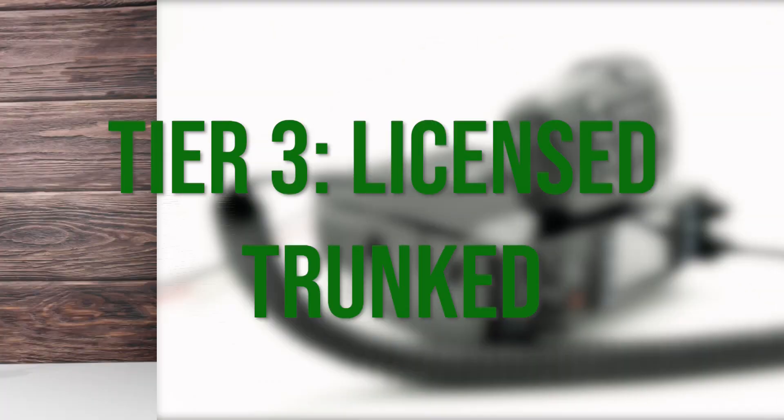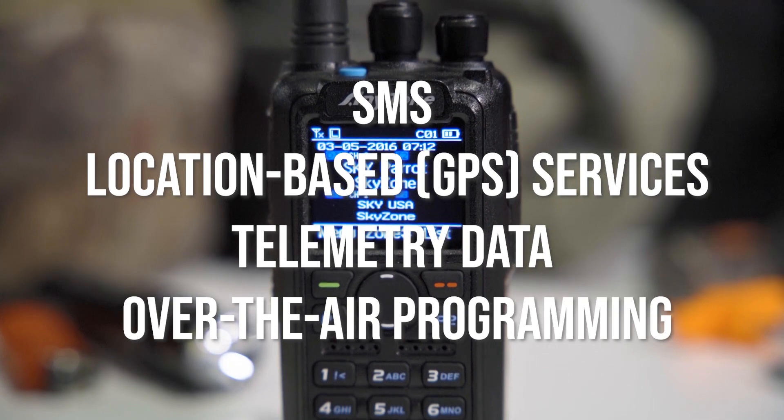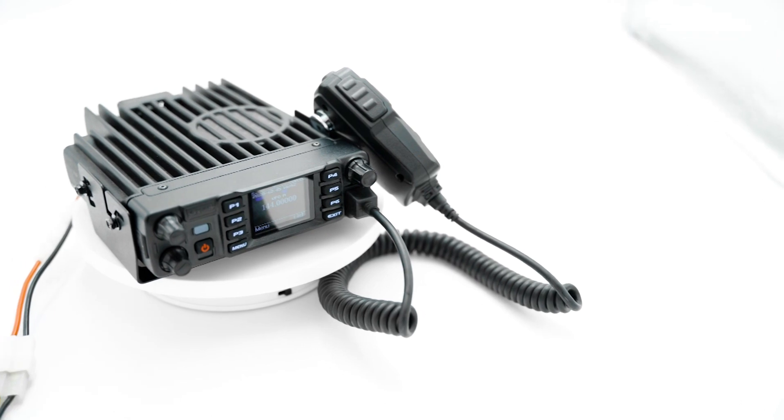In the same frequency range as Tier 2 is Tier 3. Tier 3 equipment adds in many features such as SMS, location-based GPS, telemetry data, and over-the-air programming to better benefit professional users. Tier 3 equipment operates with Trunking mode. Trunking allows you to license fewer frequencies while maintaining the same number of calls and lowering license costs. Essentially, trunking means channels are shared between users instead of forcing users to wait for a free channel. These unique features of DMR Tier 3 make it the most suitable for organizations involved in complex operations.